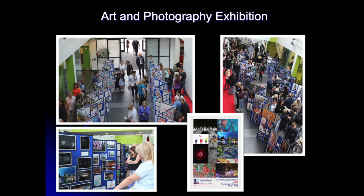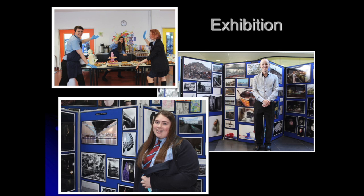In Year 11, once you've finished your GCSEs, we print all of your images and display them on our boards, then put them downstairs in the avenue for a huge art and photography exhibition. Your parents are invited, along with teachers and other pupils — it's a lovely way to celebrate. The art and photography exhibition brings together the catering department, the music department, art and photography to show off our creative students.